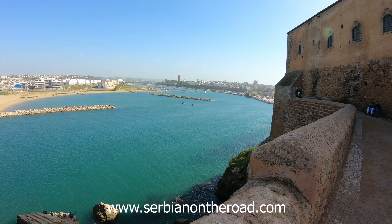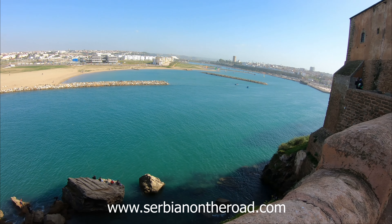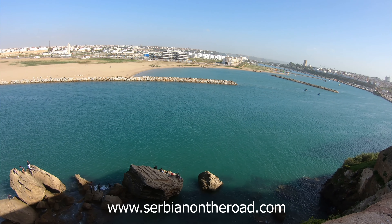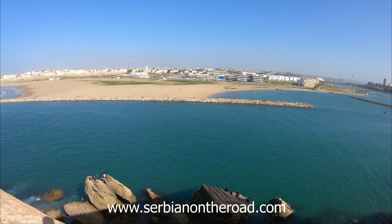I reached the first lookout, from where there is a fantastic view. On the right side is the old town of Rabat. Below the fortress is the confluence of the river Beauregrek and the Atlantic Ocean, and on the other side of the river is the new Rabat, which is being built and developed.